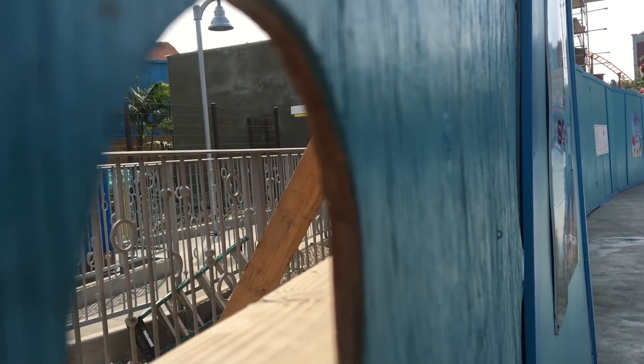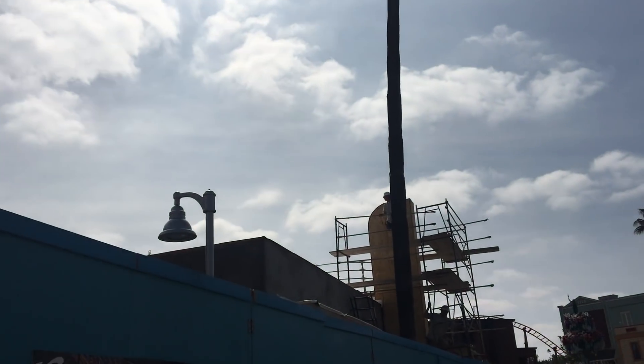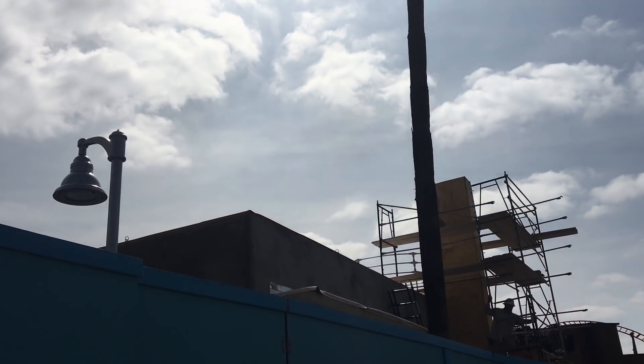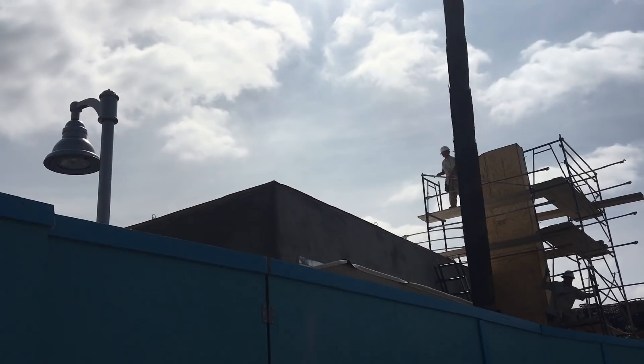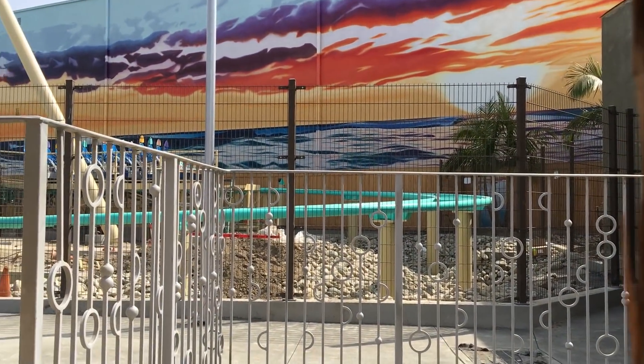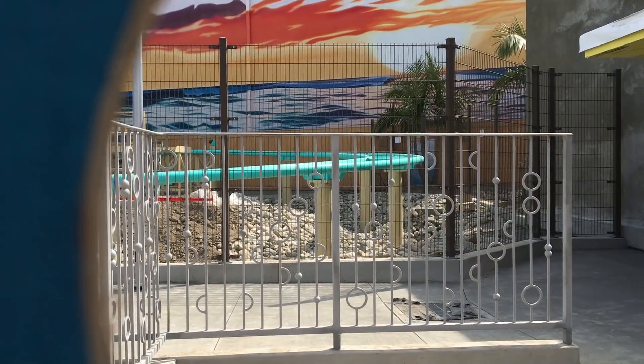Here's a look through the exit to the gift shop — they've got all the fencing up, which is very nice. They're working on the gift shop as we speak and it's looking pretty great. Some more scaffolding is going up, hopefully for some design work. It looks like they've got some rock work going on under this turnaround right here — it looks amazing right now.